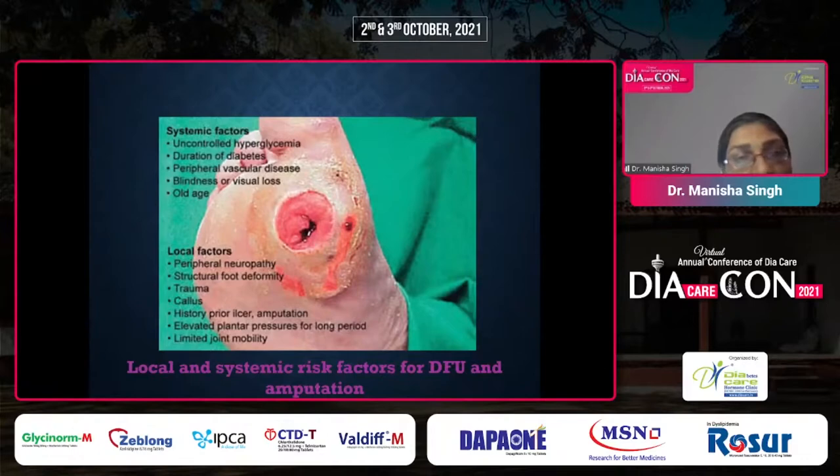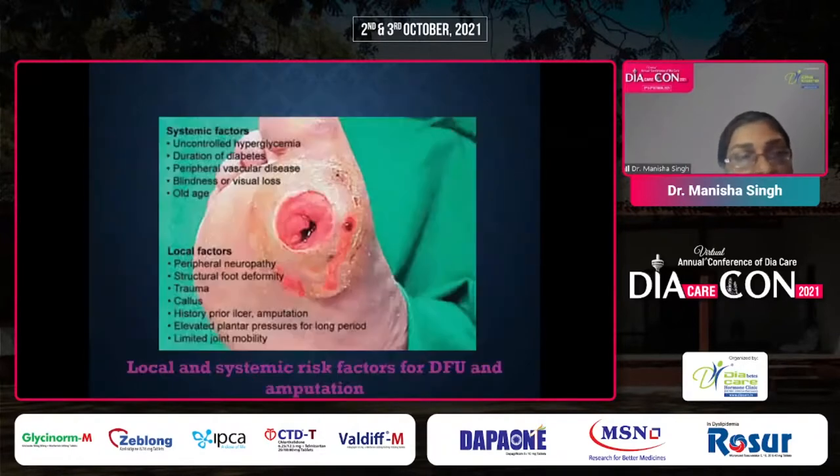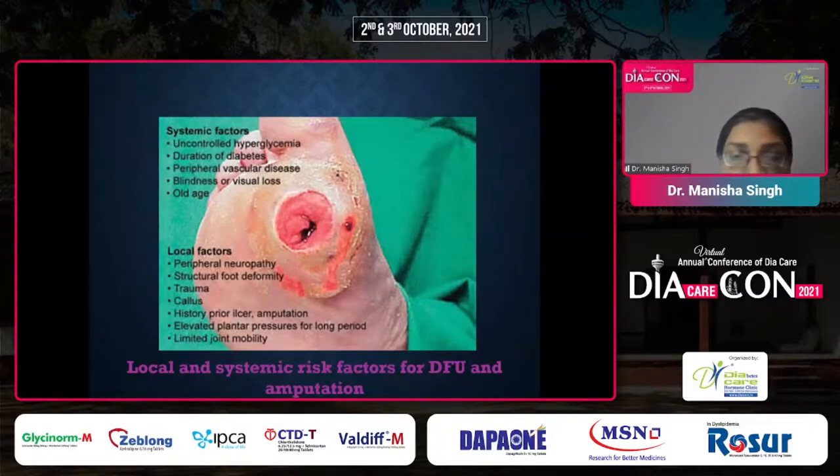Risk factors for diabetic foot ulcers include uncontrolled glycemic status, increasing duration of diabetes, peripheral vascular disease, retinopathy with visual loss, and increasing age of the patient. Local factors include history of prior ulcers, history of amputation, limited joint mobility, and transfer ulcers, which occur after amputation and are more severe.